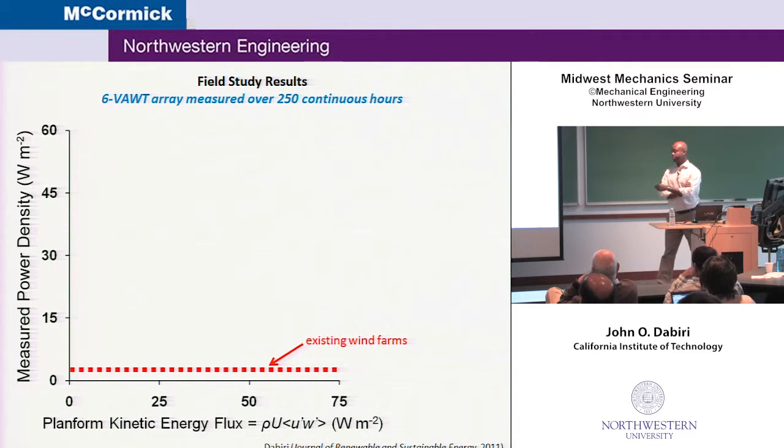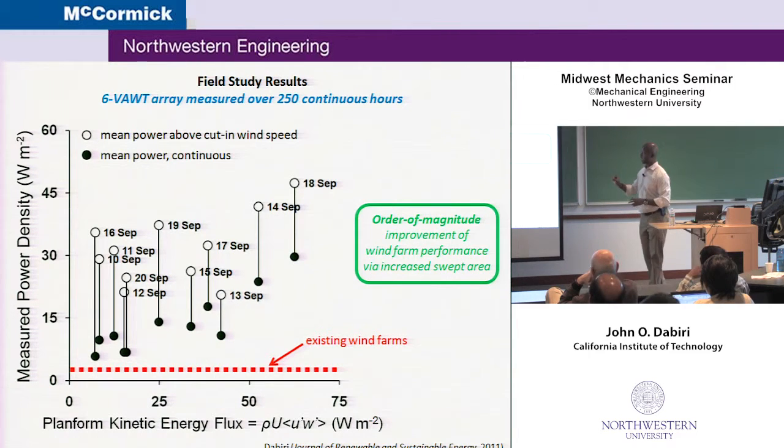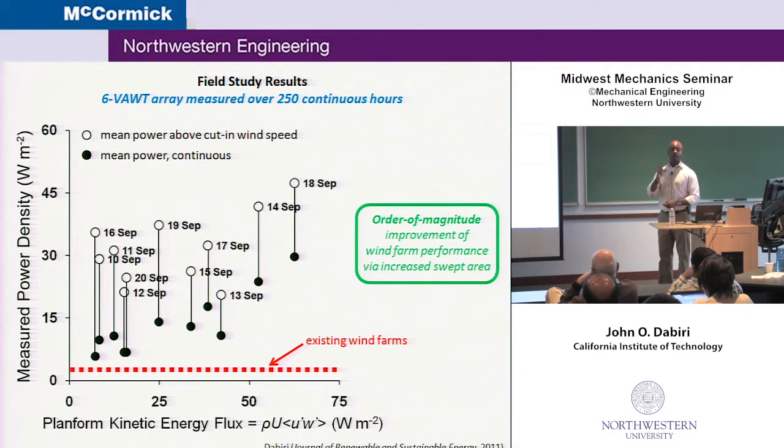So how much power do they actually produce? We measured the power density at the site over 250 continuous hours that summer, pegging the measurements to the planform kinetic energy flux measured on site using a horizontal and vertical anemometer. The data is consistent with the very low-order model I showed you earlier — the idea of getting up to a factor of 10 more power out of that plot of land using this approach versus existing ones. These black dots are the mean power continuously, meaning if the wind wasn't blowing overnight we average zeros into the record. We also plot what happens just above cut-in wind speed, and you can see an even more dramatic improvement in performance.